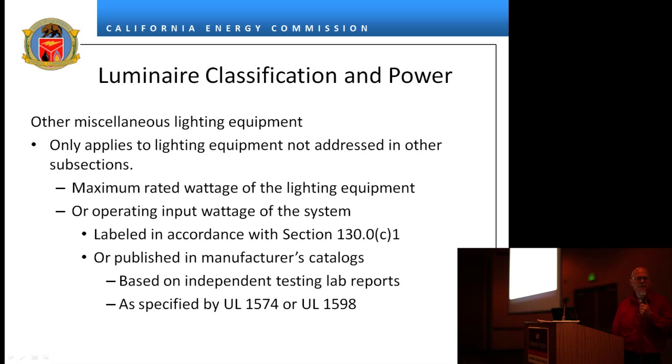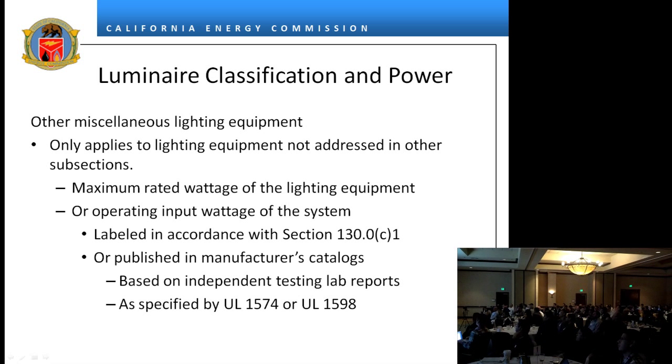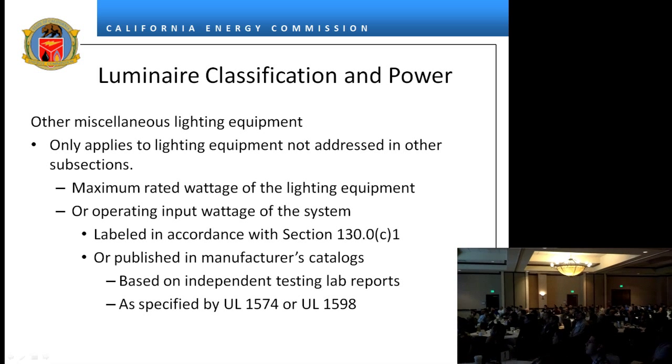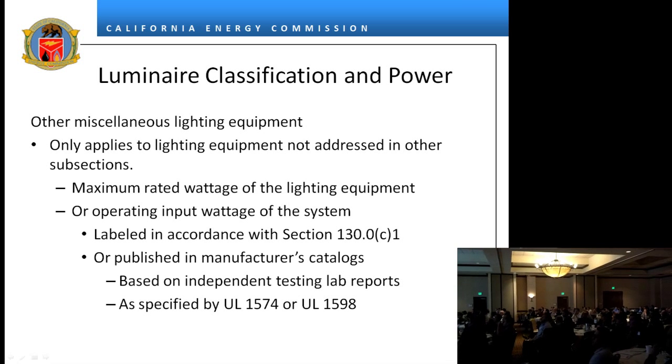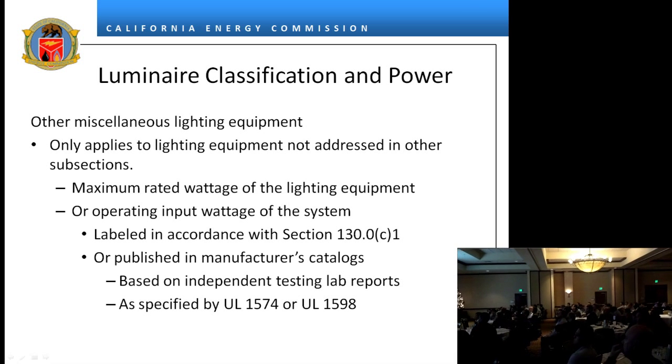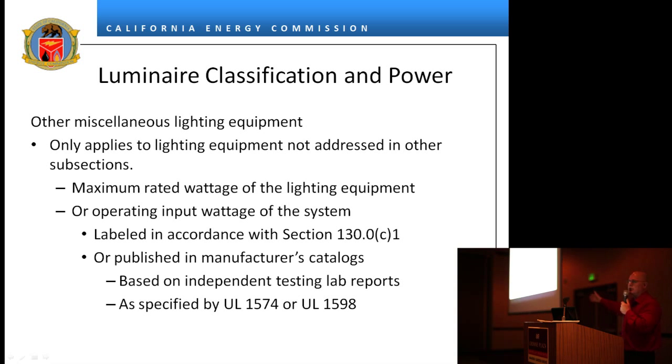All of that is not considered a luminaire. There is also a miscellaneous catch-all 'other' category. Some people have been wanting to say 'I don't like the top 10 rules, so I want to use rule number 11.' This only applies to new stuff — if we're in between cycles and somebody comes up with a new product that is not addressed, it falls into this category.